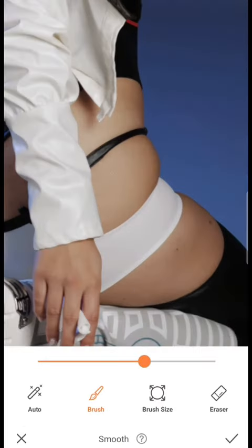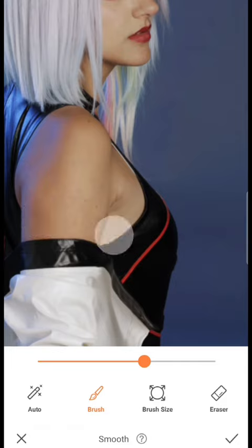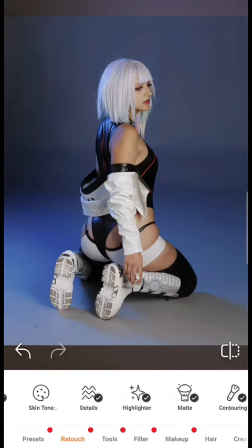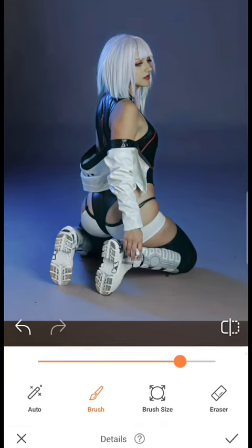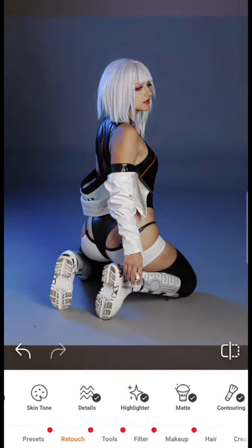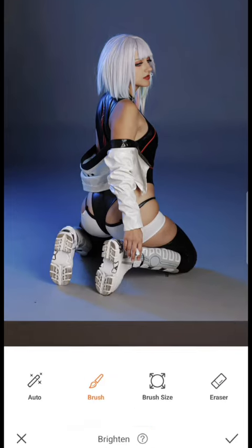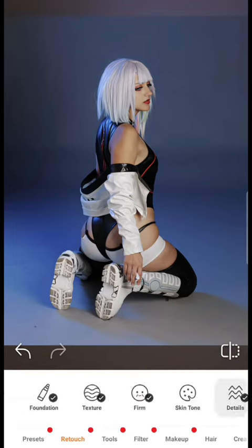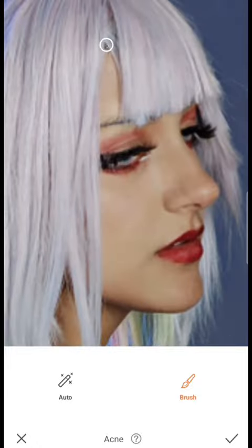I wanted to make this video so you all can understand that what you see on social media isn't always what is real or what you might see in real life. I don't make significant changes to my image, but I do make some, so the original photo is different from the final result. Maybe by watching this you'll be able to learn some editing tools to amplify and enhance your own photos.